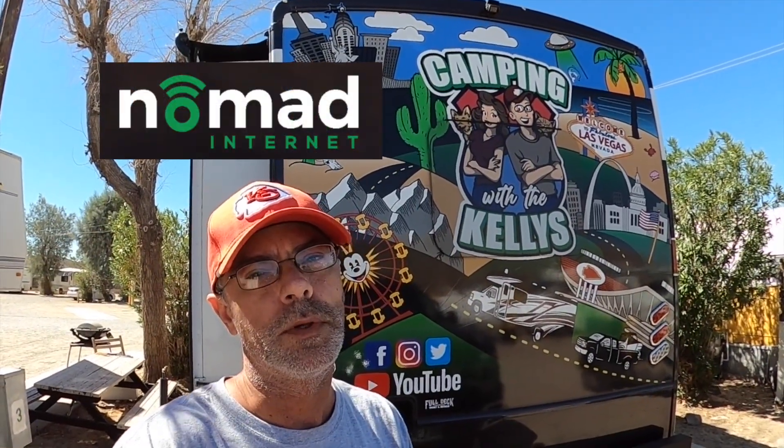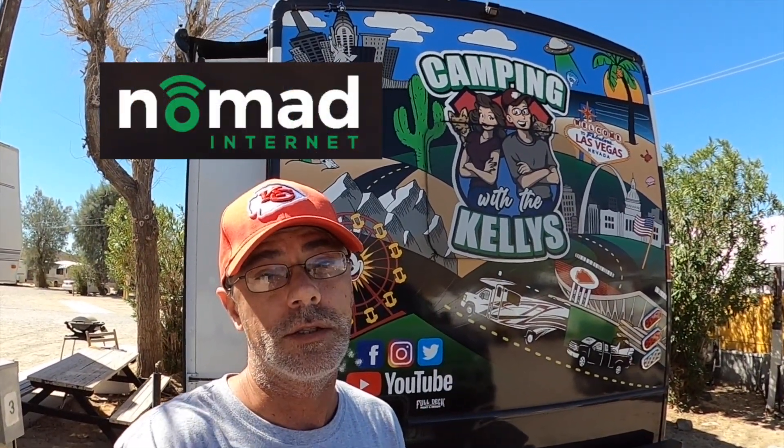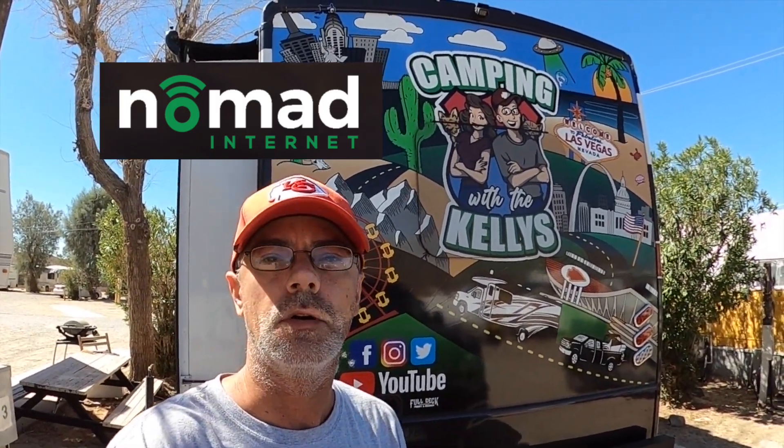Hey, what's up guys from Barstow — hot, hot Barstow. Just a quick reminder, we'll be uploading this video with Nomad Internet. If you guys need some high-speed mobile Wi-Fi, there's a link in the video description below.